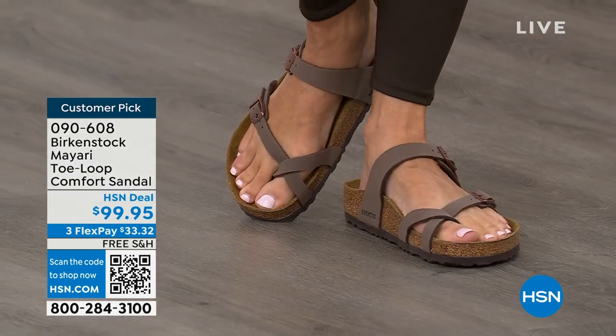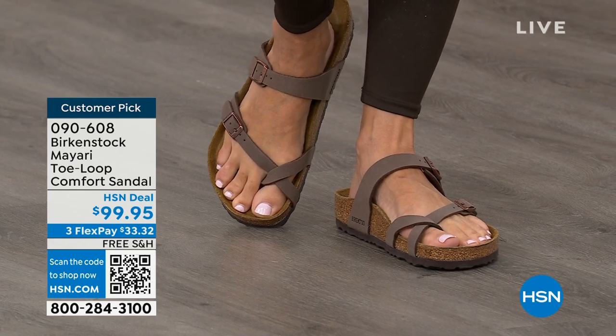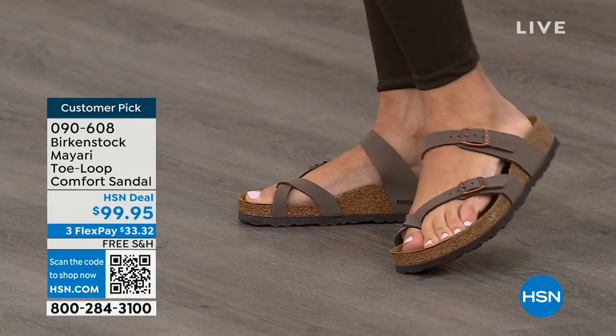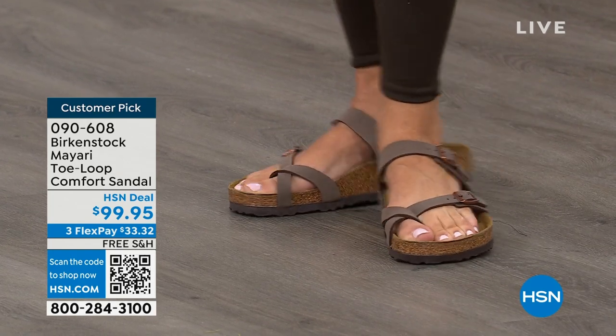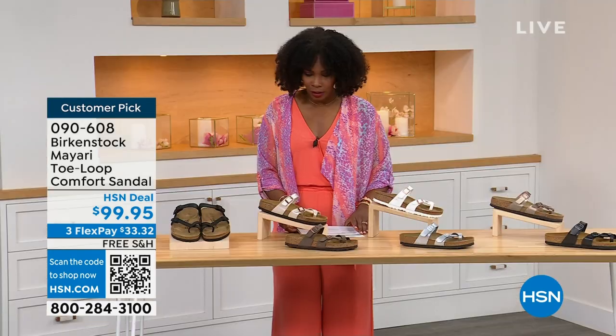I want to start off with this shoe. This style is called the Mayari — it's a toe loop comfort sandal. These are true Birkenstocks. There are a lot of imitators out there that try to look and feel like Birkenstock, but this is where it all began. The shipping is free, the flex pay is $33 and change.